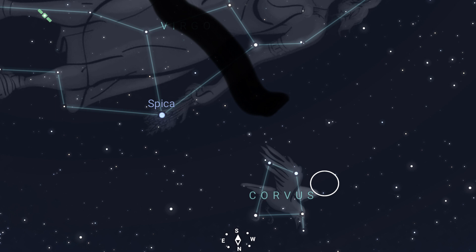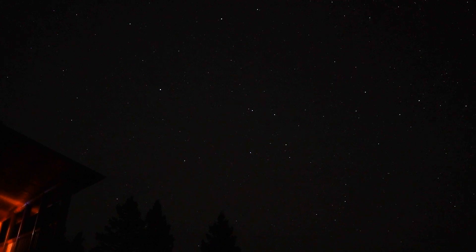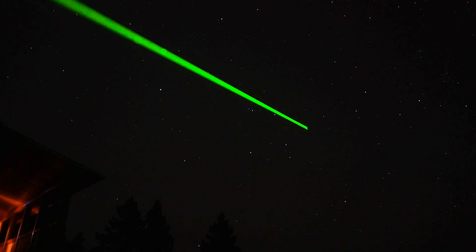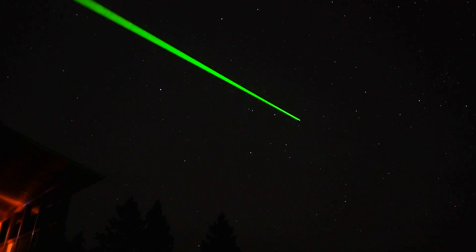Let's have a look. The Antenna Galaxies are just three and a half degrees southwest from Gamma Corvi, which is this star here. So just go three and a half degrees southwest to look for the Antenna Galaxy.